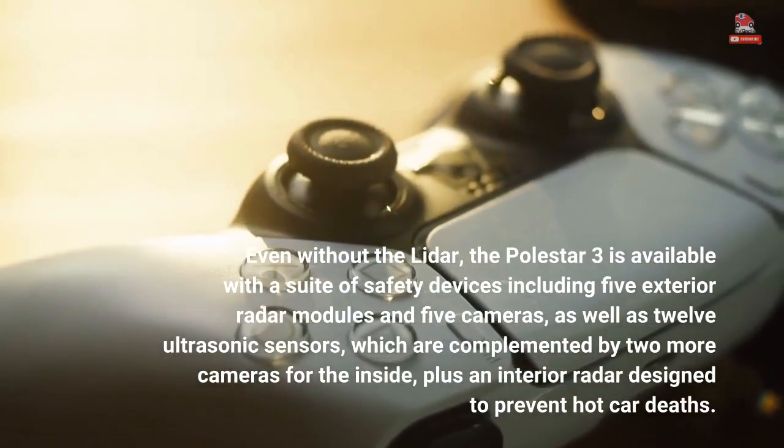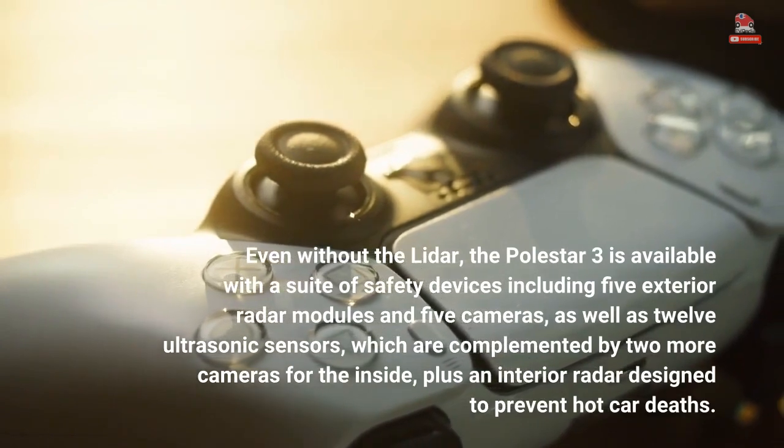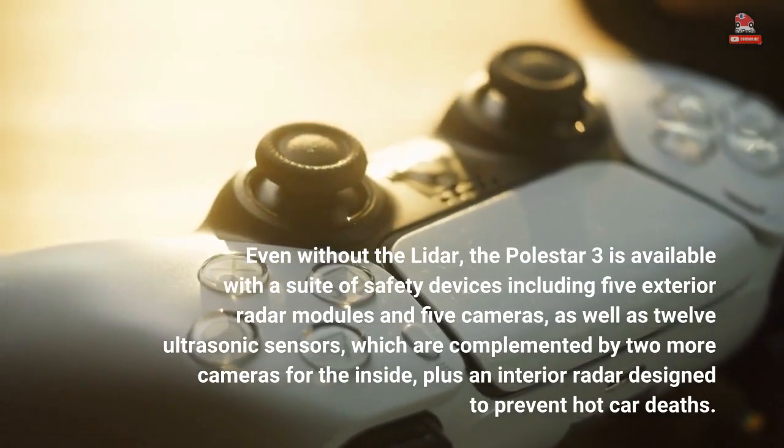These are complemented by two more cameras for the inside, plus an interior radar designed to prevent hot car deaths.